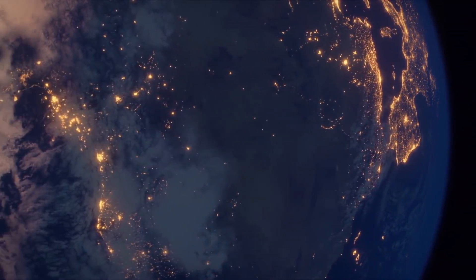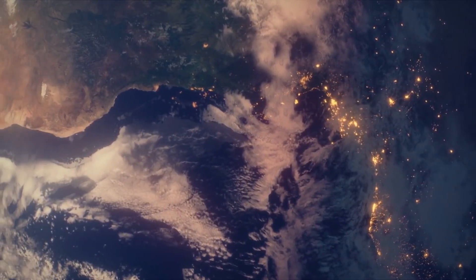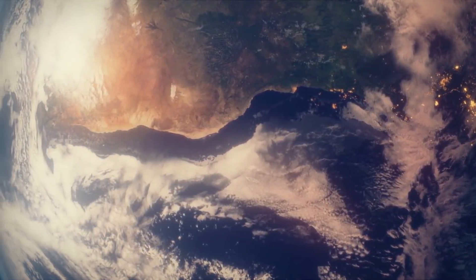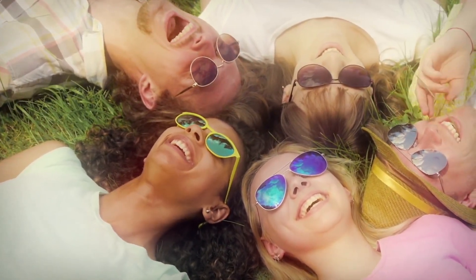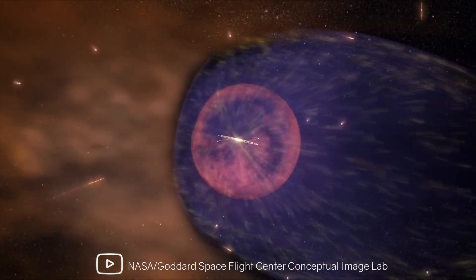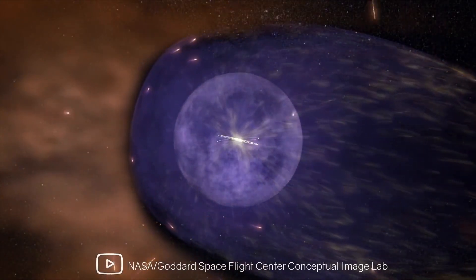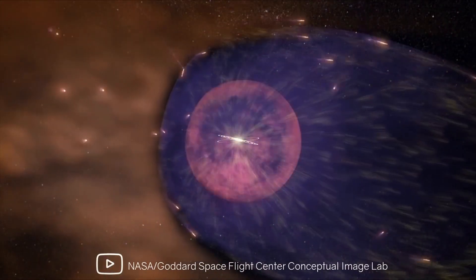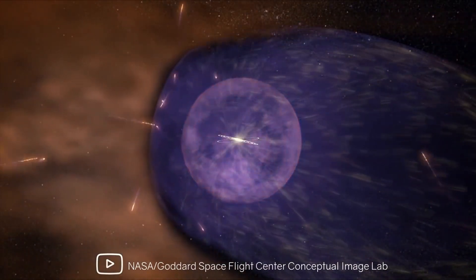Of course, many of our viewers may ask: we're in a bubble that's huge by earthly standards, even in a double bubble — local and heliosphere — so what? How does this affect our lives? About that small bubble, the heliosphere, we can say unambiguously that thanks to it, thanks to the traffic jam that formed on its border, the Earth is reliably protected from high-energy cosmic particles rushing from the center of the galaxy.